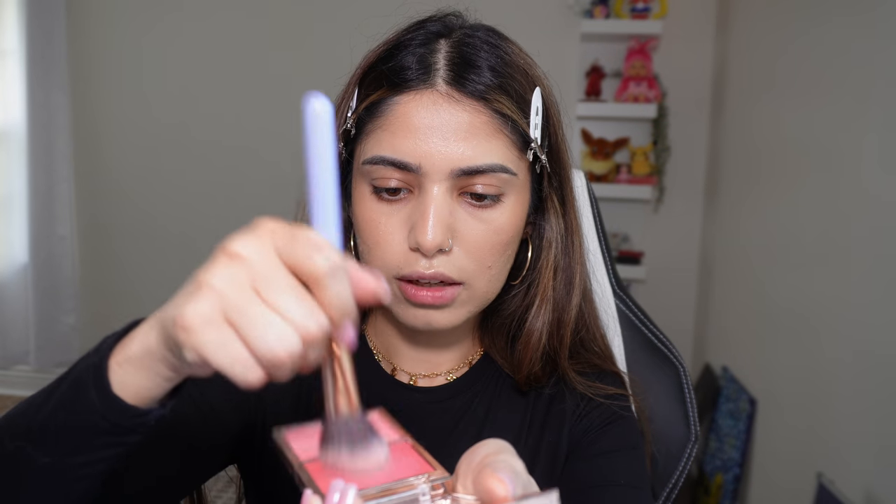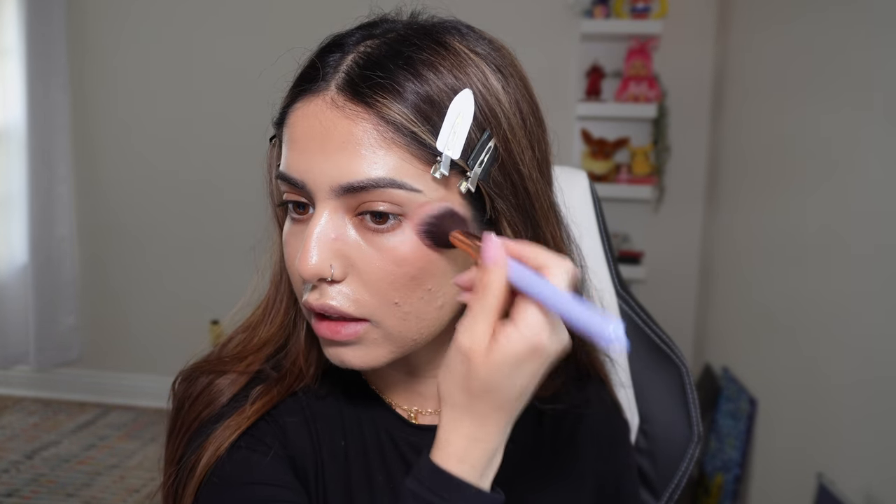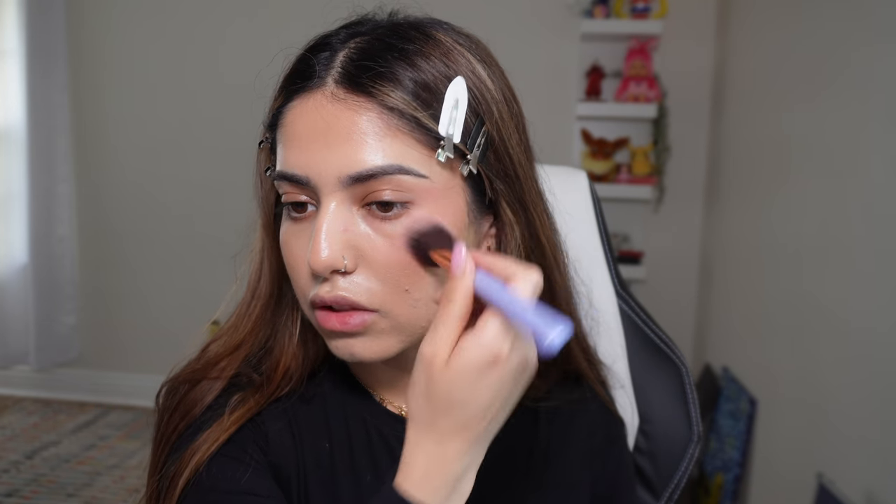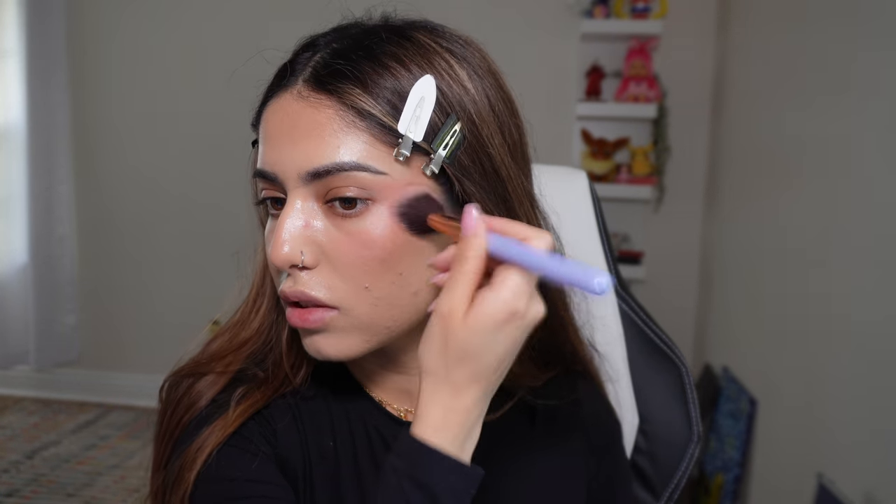It's all preference, but I'll be going in with the brush this time. This blush is very pigmented — I always take some off on the back of my hand first before placing it. There are different techniques for blush; this is the one I've been using recently.